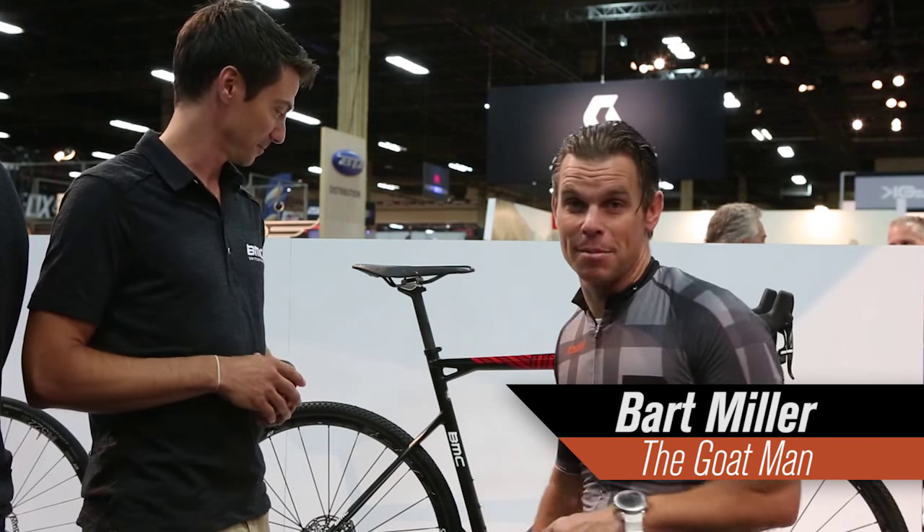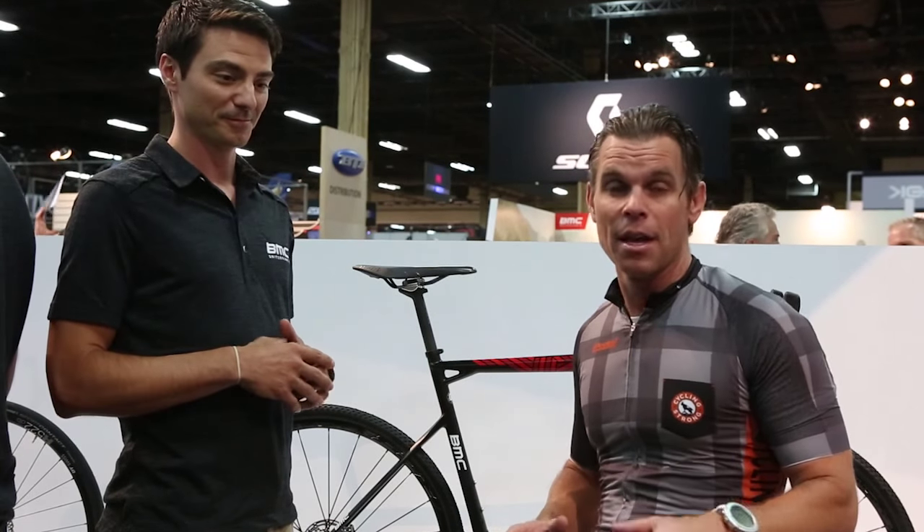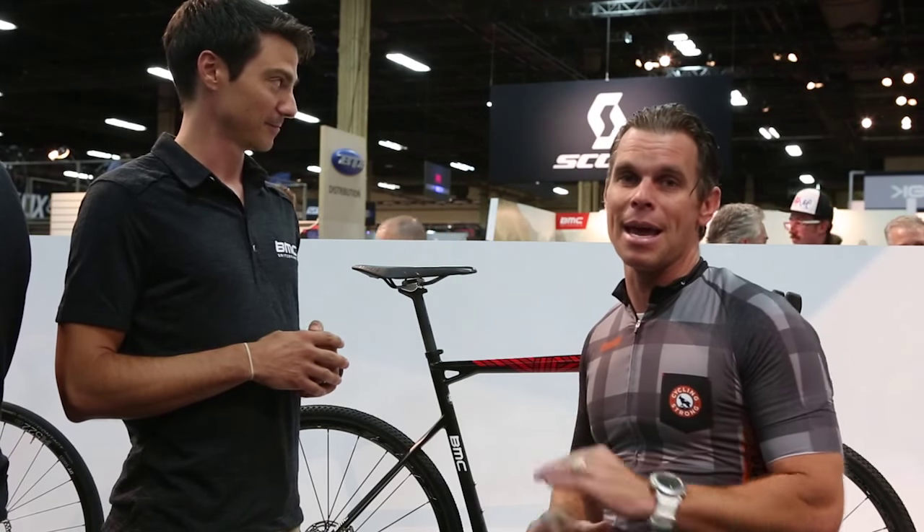Hey, Bart Miller here with Cycling Strong. You guys know that I started riding this BMC Cross bike this last year. Just got done doing Rebecca's Private Idaho on that bike. Absolutely had the time of my life. If I had to pick one bike to ride, I've said it before, it would be this bike. It absolutely is amazing.